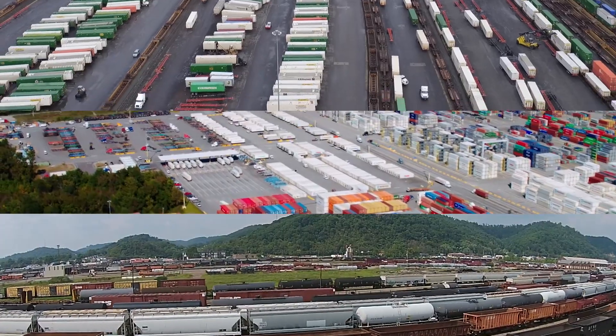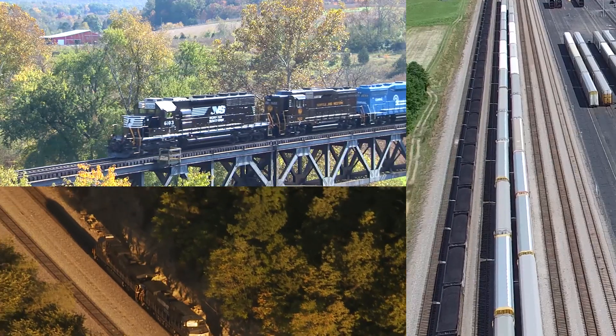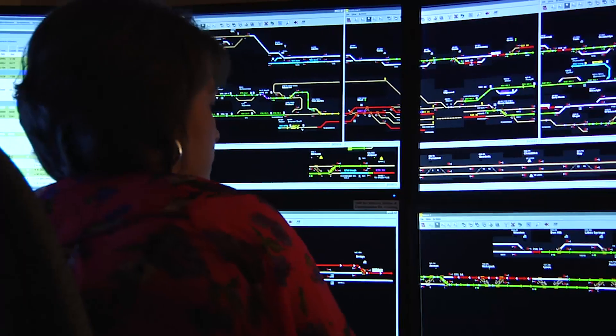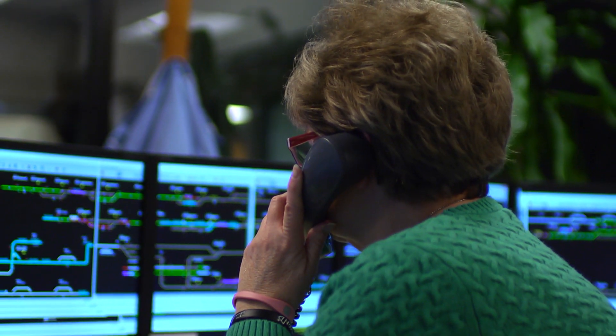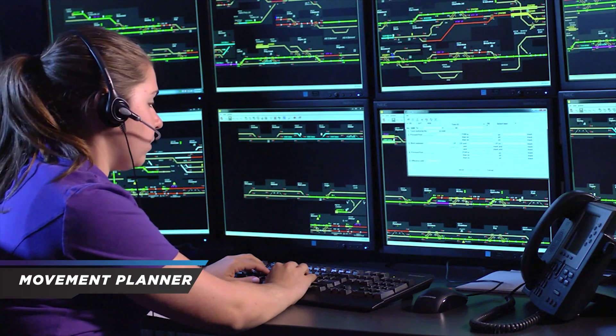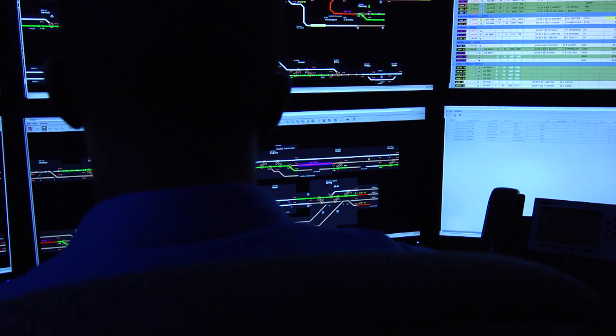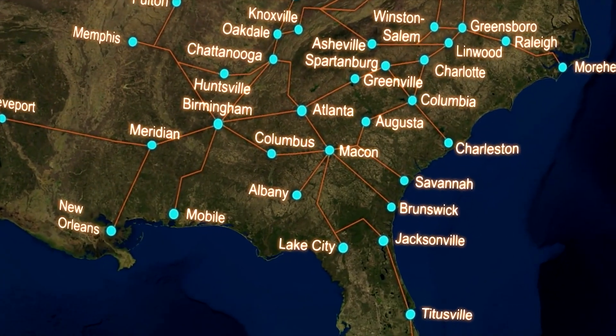Every day Norfolk Southern faces a daunting challenge to design an intricate plan to efficiently move hundreds of trains across our vast and complex network. That's where a groundbreaking technology called Movement Planner comes into play. On any given day we may have a thousand to 1,500 active trains, and Movement Planner looks at the schedules of those trains and calculates the best way to get those trains across our network.